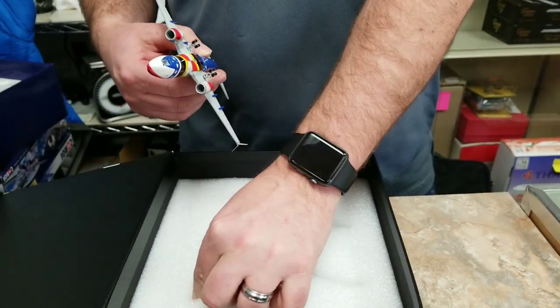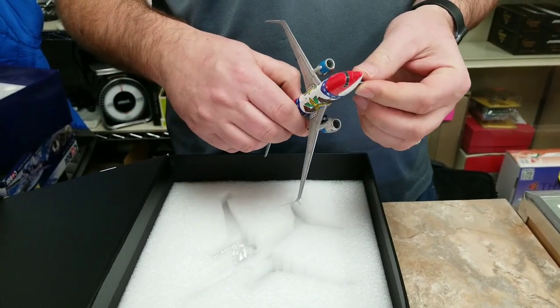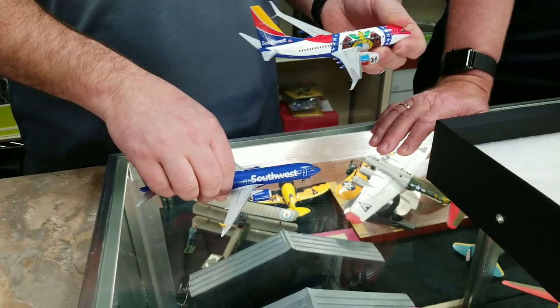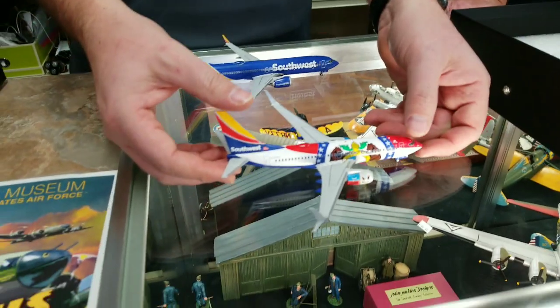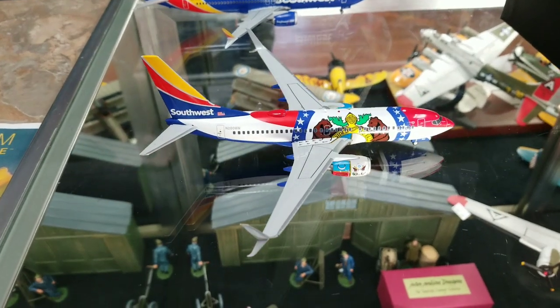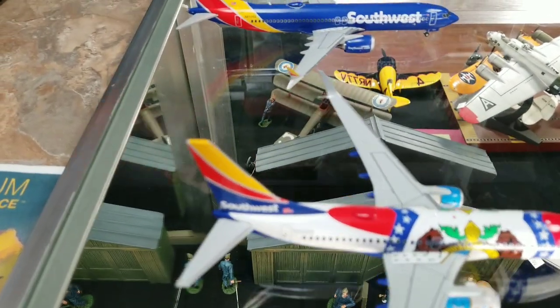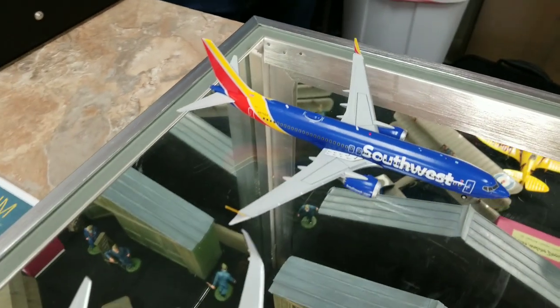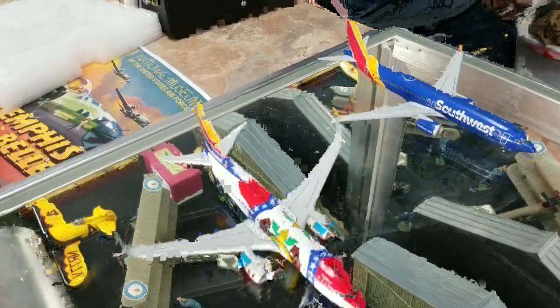Southwest will do special paint schemes — this is actually Missouri, with the bears on it. So that's another Southwest. It's got the scimitar winglets on there. Southwest is just popular; we can't keep them in stock because they go quick.